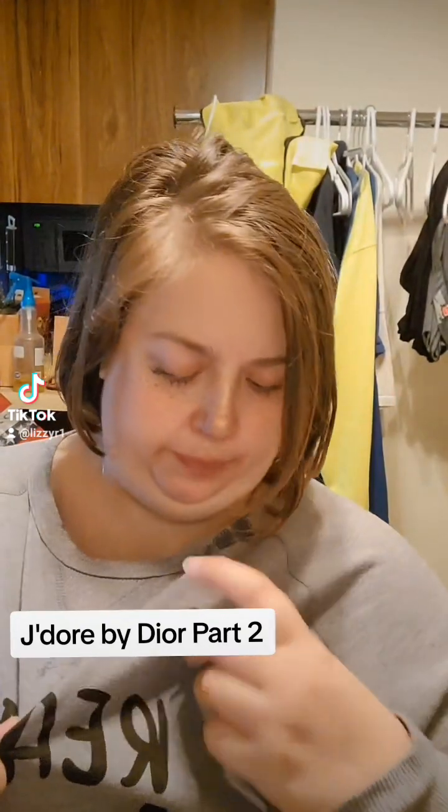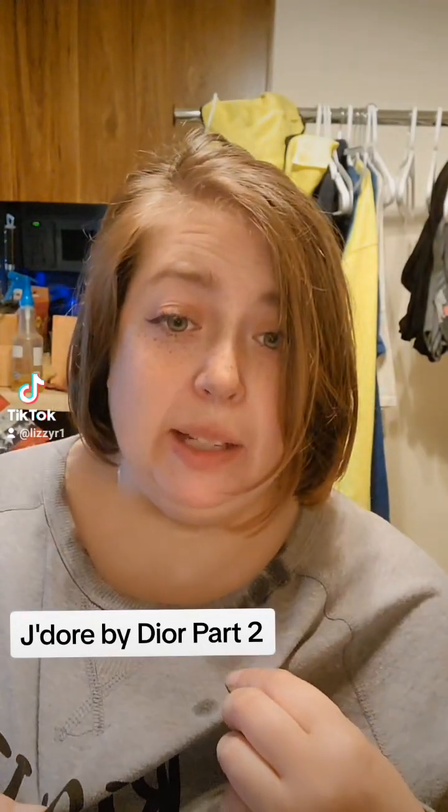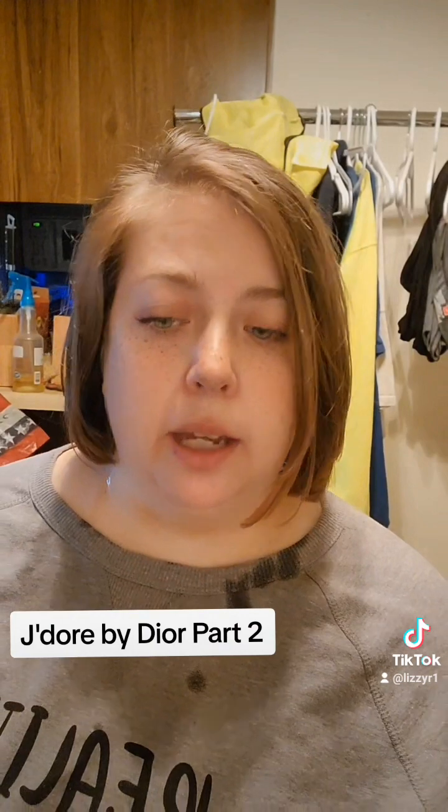Pretty nice and floral — if you like florals, this would be a great one. I like it, it smells good.